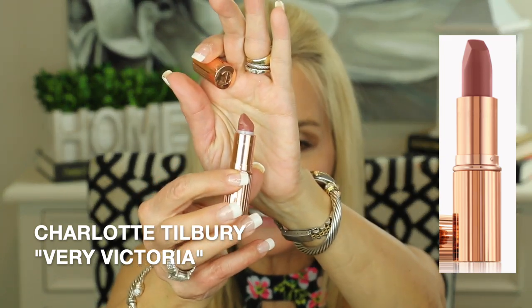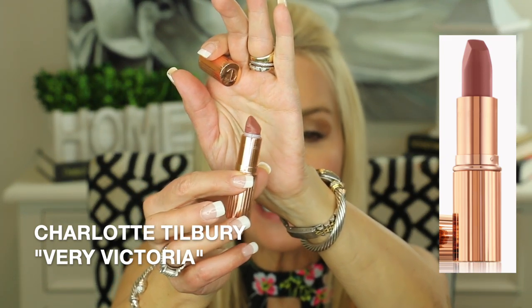My next fall luxury lipstick fave is again a Charlotte Tilbury lipstick and this is in the color Very Victoria. This is their matte revolution formula and even though it is a matte — you can see I've really worn that down — it goes on very smooth and creamy and unlike other more inexpensive mattes, this one does not feel drying on the lips at all. I wear this formula all the time because Pillow Talk is also in the matte revolution formula, and Pillow Talk and Very Victoria are two of my absolute favorites in that line. It is a nude shade with a little bit of taupe which makes it perfect for fall.